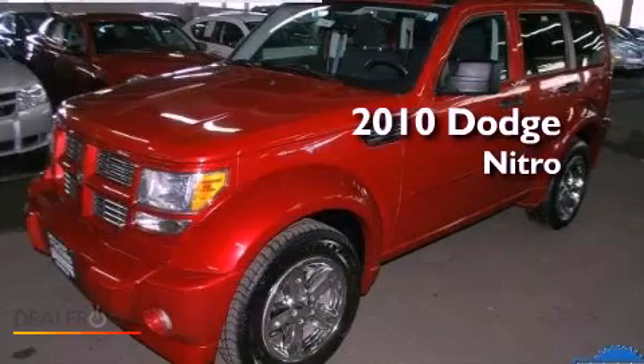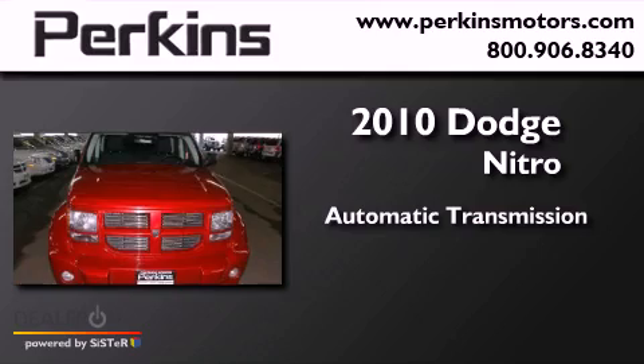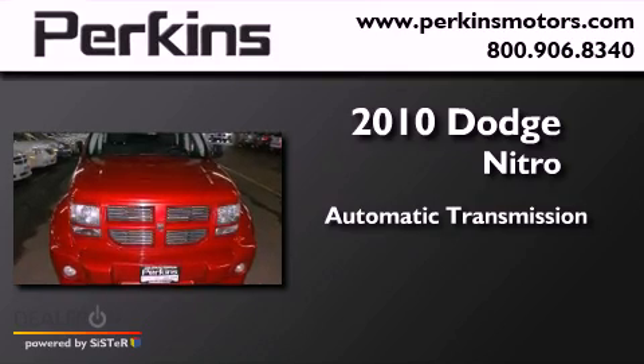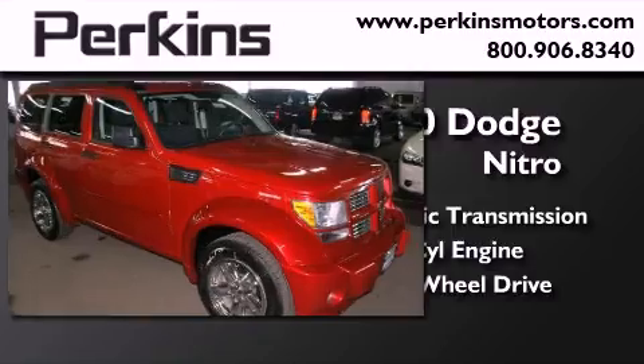This is a 2010 Dodge Nitro. This SUV has an automatic transmission, a six-cylinder engine, and the added capability of four-wheel drive.